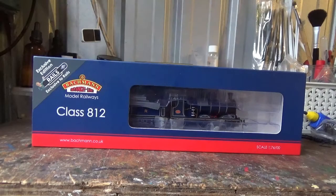Hello everyone and welcome back to the Class 47 Peter YouTube channel. In today's review I'm very excited to be bringing you a review on the Bachmann Caledonian Railway Class 812, produced exclusively for Rails of Sheffield.